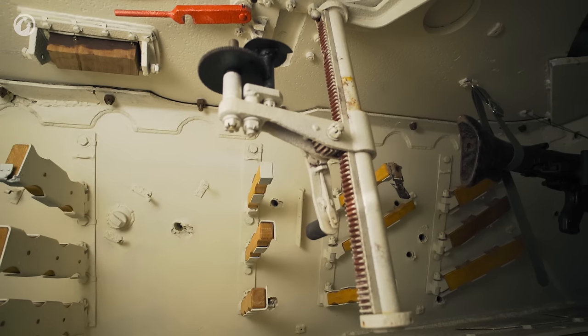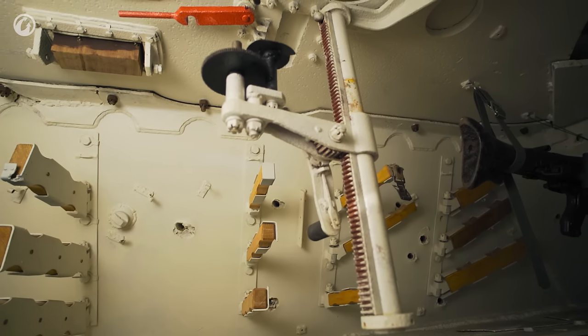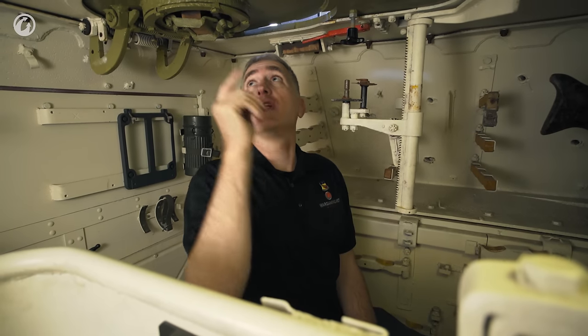Quite simply, when you want to use it, you flip open the hatch shown earlier and you crank it up — literally, up periscope. Other optics: you can have the periscope on the left and the one directly above you.